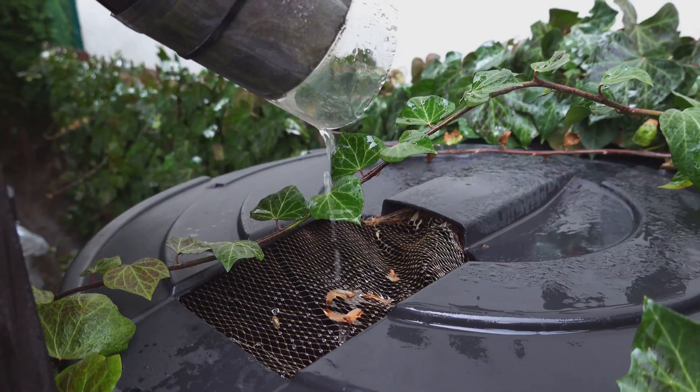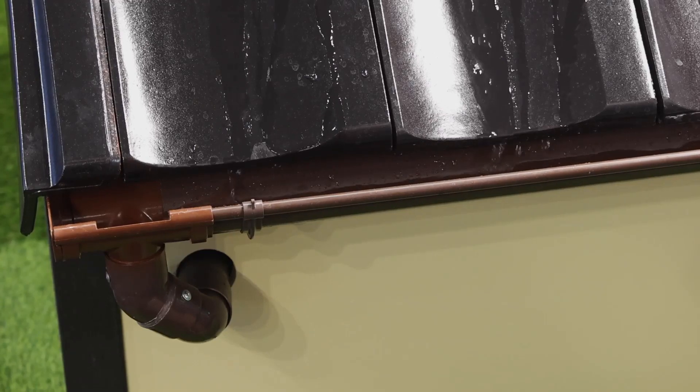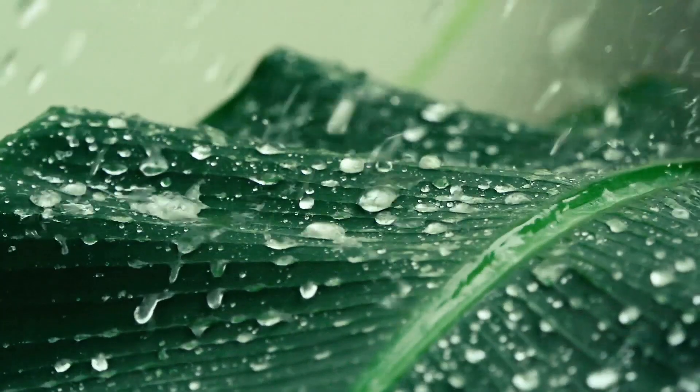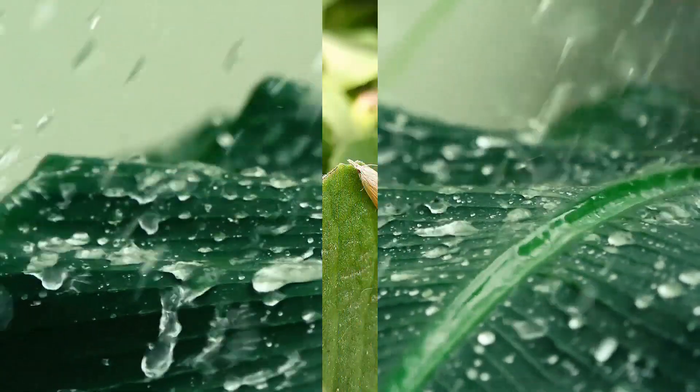Efficient watering is crucial. Set up a rainwater collection system to make the most of natural resources. Drip irrigation or soaker hoses can help conserve water while ensuring your plants get the moisture they need.